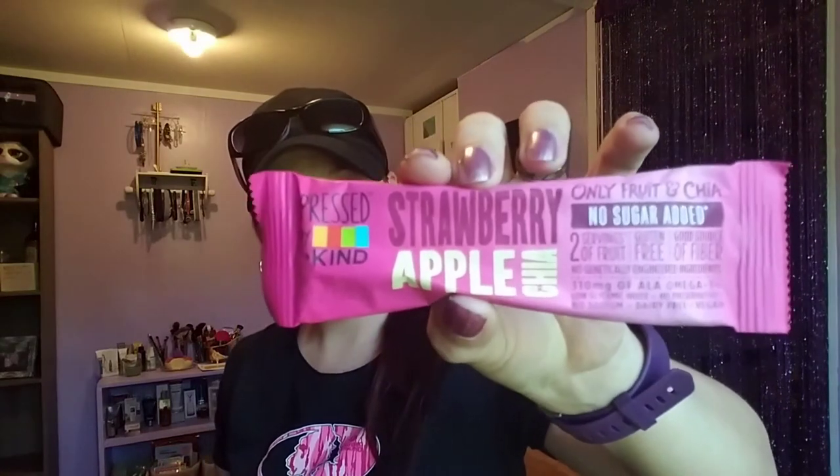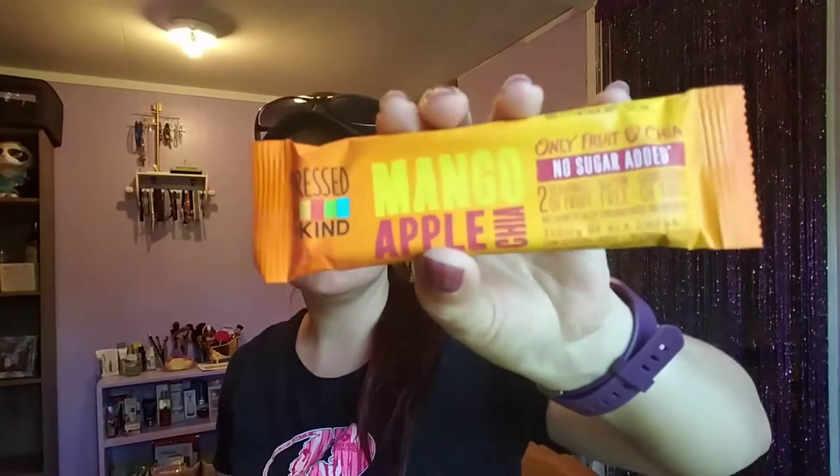We also have a strawberry and apple chai — only fruit and chai, no sugar added — pressed by Kind fruit bar. That's cool; it can give you a snack in case you're on the road. We also have a mango apple chai, no sugar added, pressed by Kind. Never tried those before — might throw those in my lunch bag.